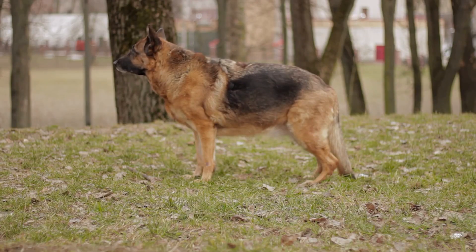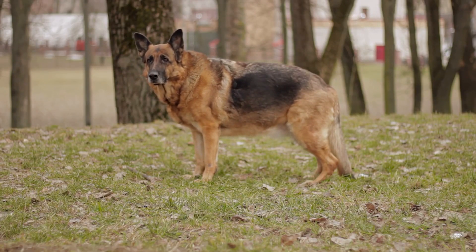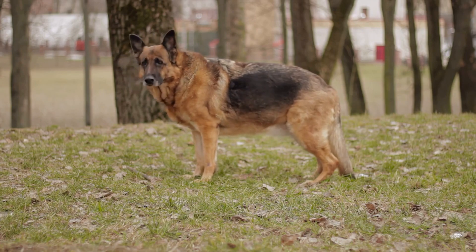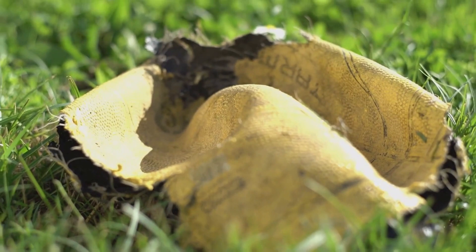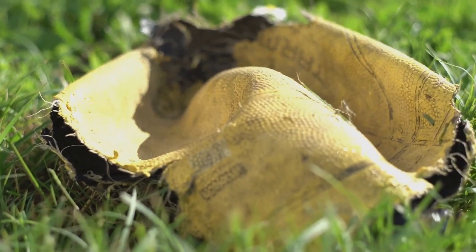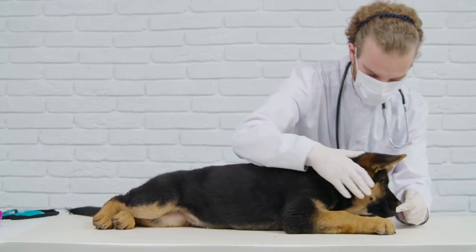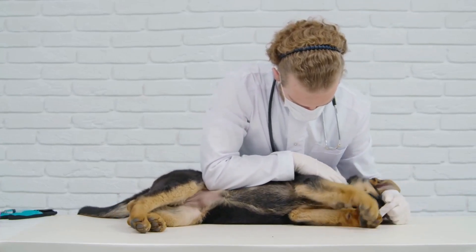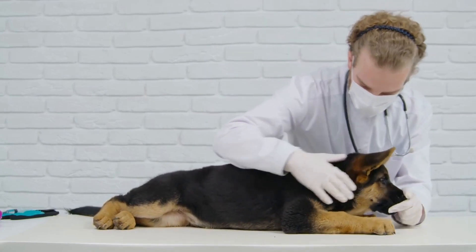In conclusion, training a German Shepherd for search and rescue is a complex but highly rewarding process. These intelligent and versatile dogs have the potential to save lives and make a significant difference in emergency situations. With the right training, ongoing practice, and a strong bond with their handlers, German Shepherds can excel in the challenging field of search and rescue.